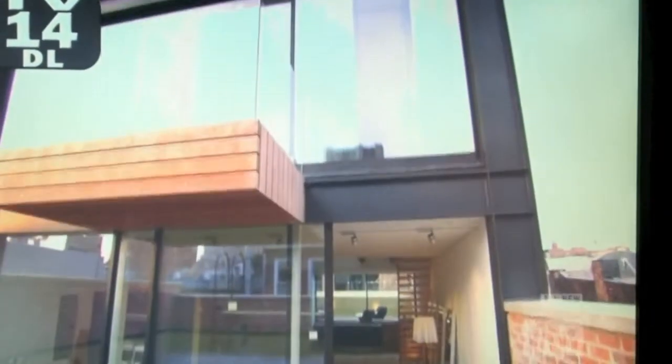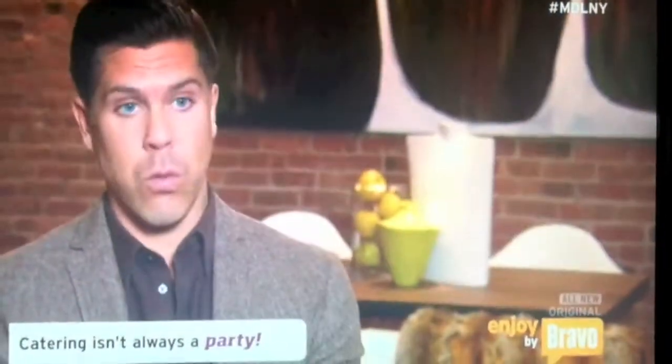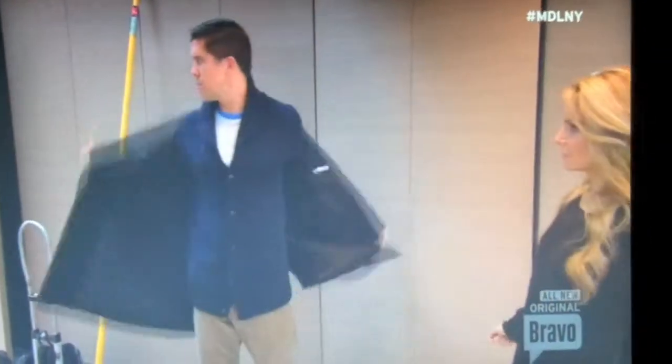My open house at the penthouse at 50 Lisbeth is this weekend, which means I need to get it staged immediately, like in one day. Moving truck's coming. I hired Cheryl because she's the best stager in New York City. She's worth every penny I pay her. Let's make this place beautiful.